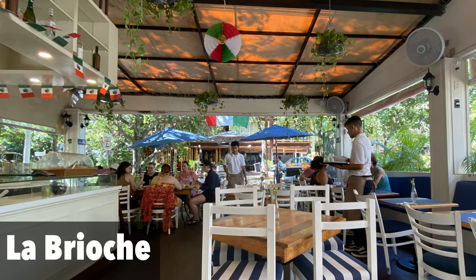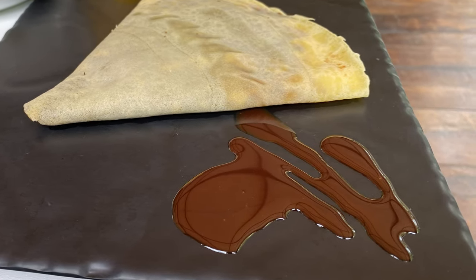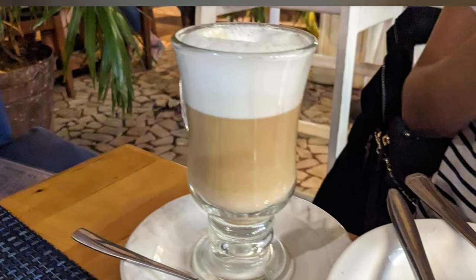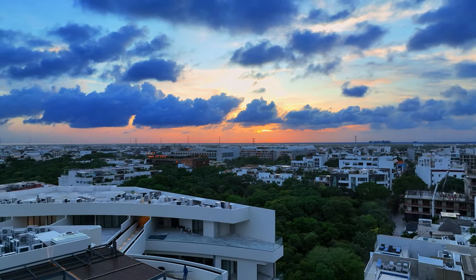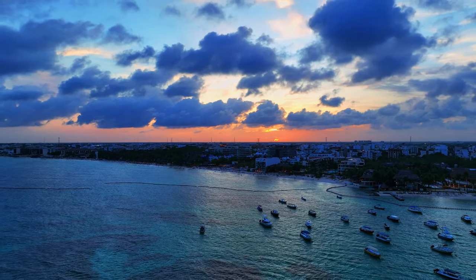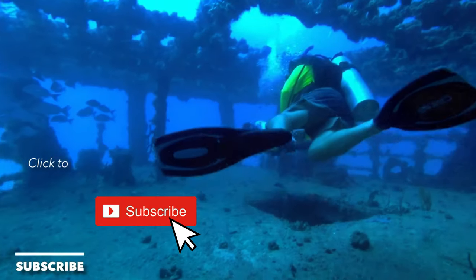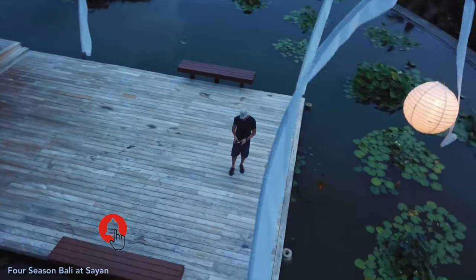Our last morning we headed to La Brioche, a French bakery on 38th Street — a favorite of ours as well as our son's — before heading to the airport. Another great stay in Playa del Carmen, one of our favorite spots. We will return. Feel free to drop any questions in the comments, click that subscribe button, and join us for more of our travels around the world.